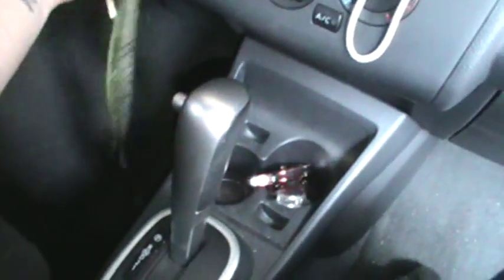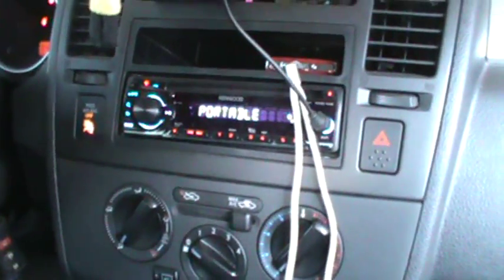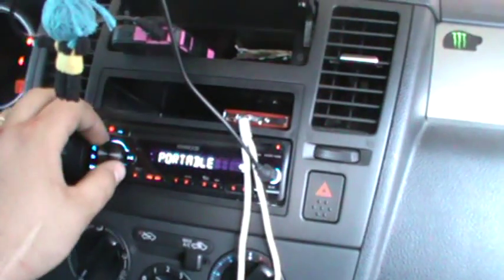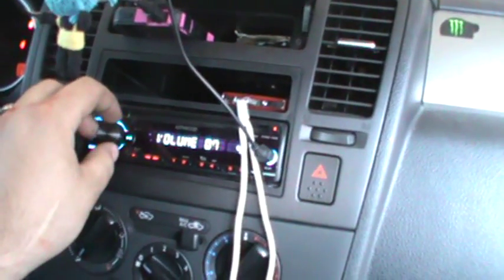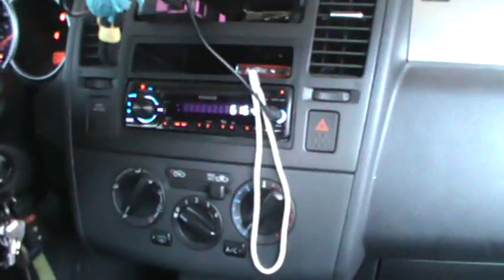We'll turn the lights on so you can see the deck. I got my subs over here rigged up, and I can turn them on and off. I got my bass knob over here to control. But all in all it's a pretty decent little car. This is Sam Wise, thanks for watching.